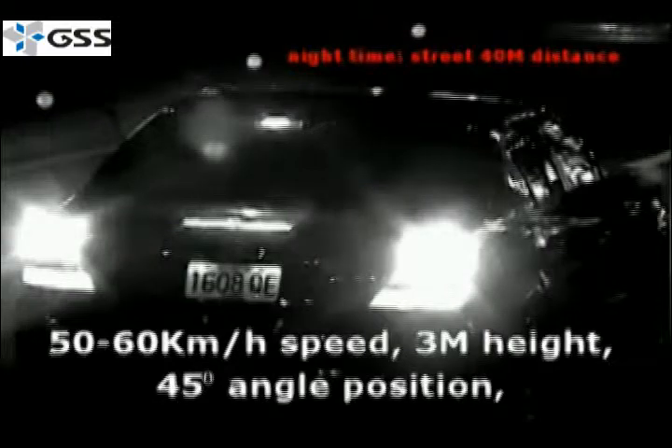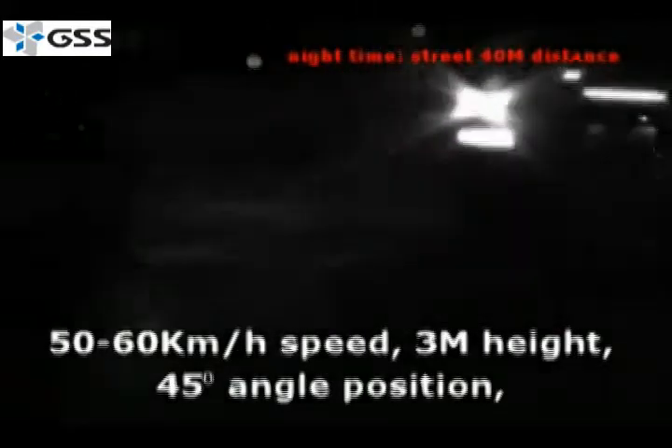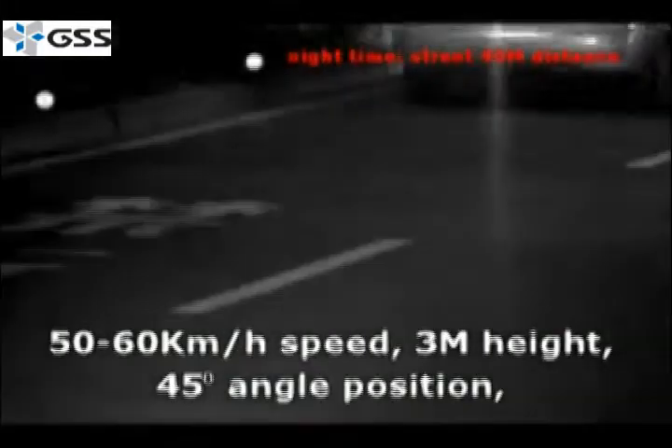The high contrast black and white license plate capture is able to capture high contrast plates for recognition with a maximum range up to 160 feet.